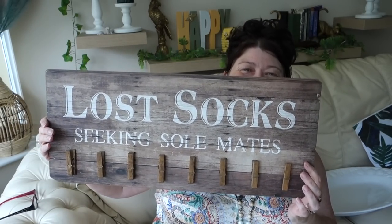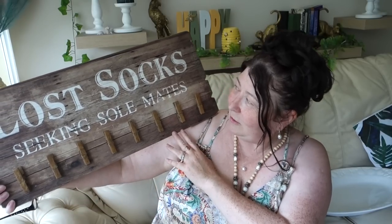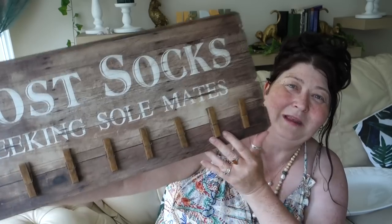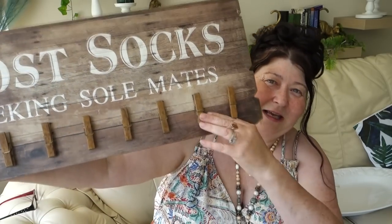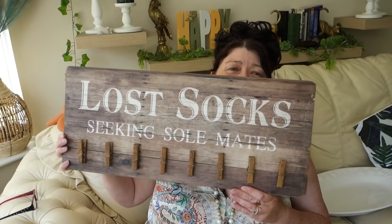Moving on, I picked up this — most of you will relate to this. Lost socks — it's just one of them mysteries in life, isn't it? I've got a stack of odd socks from the washing machine. It's 'Lost Socks Seeking Soul Mates' — spelled as in shoe sole, not spirit soul. It's got all these little pegs to peg the socks on. I thought this would be nice in my utility room as a bit of funny deco. I paid a pound for that and it was from The Range. A pound for that — I thought it was a little bit of a bargain.